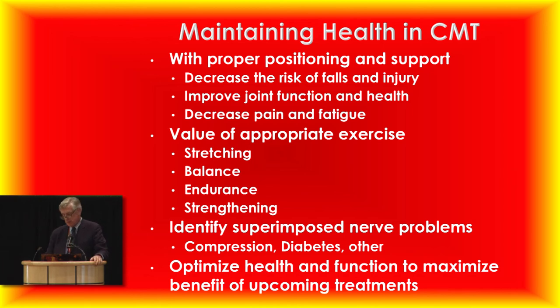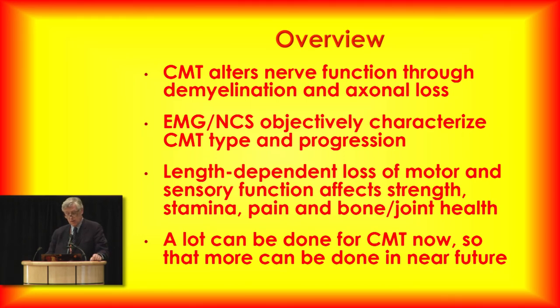We are eager to move to the new era of treatment. But we need to do that with an infrastructure of providing excellent care to start with. When we come to treatment trials in the near future, we're comparing people who are all doing as well as possible. These new treatments aren't magic wands — they will affect the CMT, but we need to make sure patients are already doing everything they can to control it. CMT alters nerve function through either demyelination or axonal loss, and there's a lot we can do to help people live more active, full lives today.